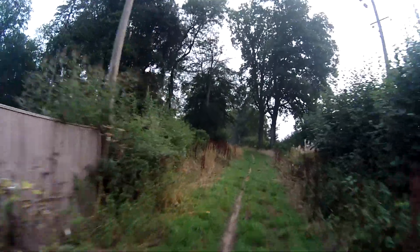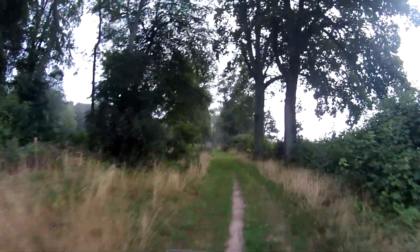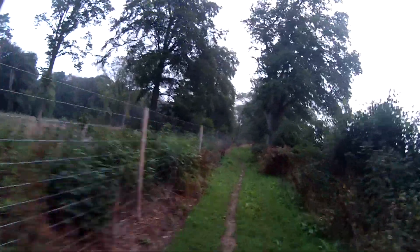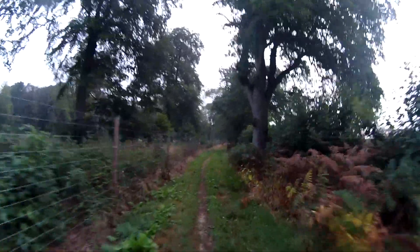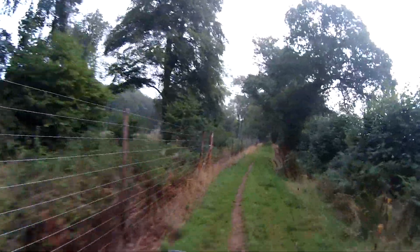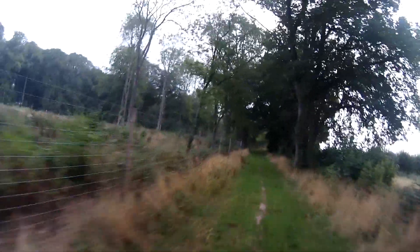Oh, here we go, this is all right, isn't it? So this is all fenced off. I thought this was actually open on the left hand side into the forest, but obviously it was private forestry on this bit, so I won't be able to get access onto that.